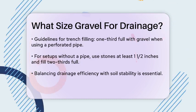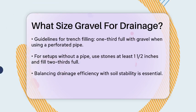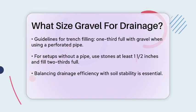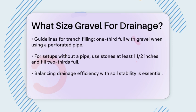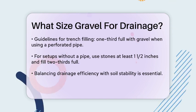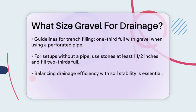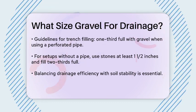For specific applications like French drains, hard rocks such as washed river rock or granite chips are often recommended. These rocks should ideally average at least 1 inch wide to provide the best permeability for water to flow through. If you're using a perforated pipe, the gravel layer should fill about one-third of the trench. For set-ups without a pipe, using stones that are at least 1.5 inches in size and filling the trench two-thirds full is a good practice.